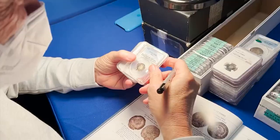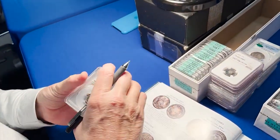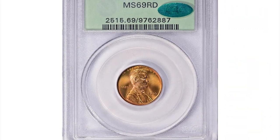Hey coin collectors, if you have rare U.S. coins you want to sell, watch this video till the end and I'll show you where you can post them for sale. Believe it or not, this red penny was sold for almost half a million dollars.